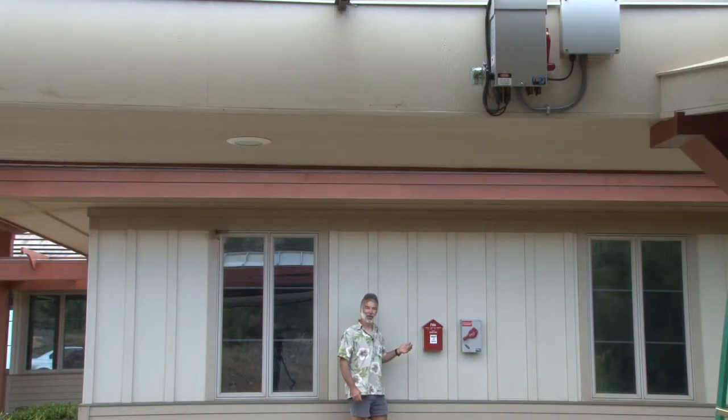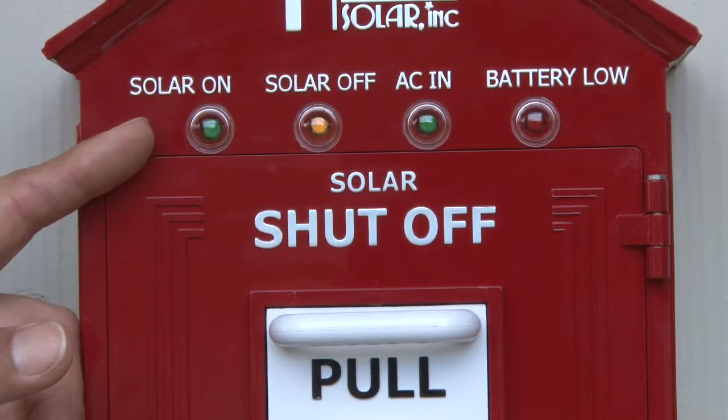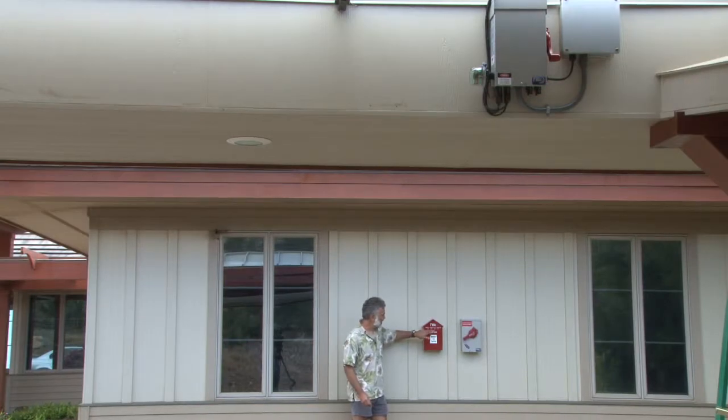If you close the circuit breaker up on the roof, it will tell you that too: 'The combiner circuit breaker is closed.' So in plain English, as well as the solar on and off LEDs, it tells you about the status of the system at a glance.